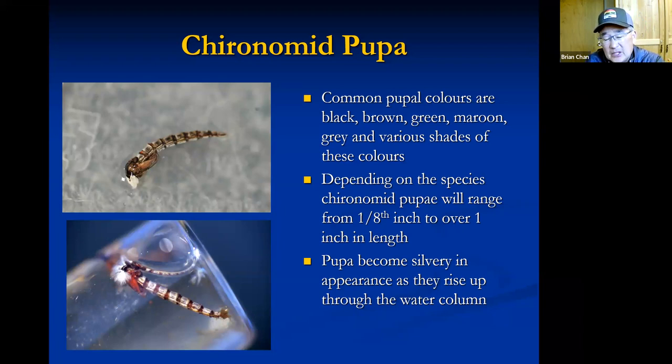Just like the larva, pupa can be as small as an eighth of an inch to well over an inch in the pupa stage. When they get up to three-quarters of an inch and beyond, we call them bombers. You want to note the distinct segmentation in the abdomen, the nice tapered slender body, the white gills, which can be at the tip of the abdomen as well as the head, and then you see the wing pads of the future adult. They're beautiful little insects — fun and creative to imitate.